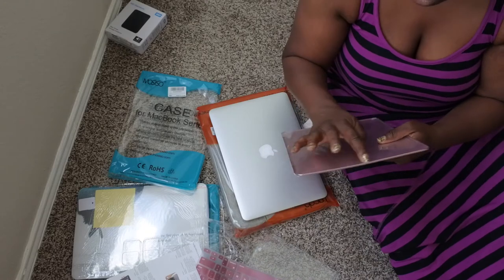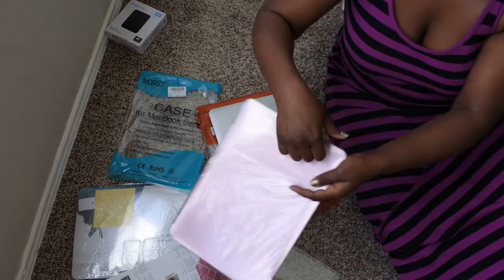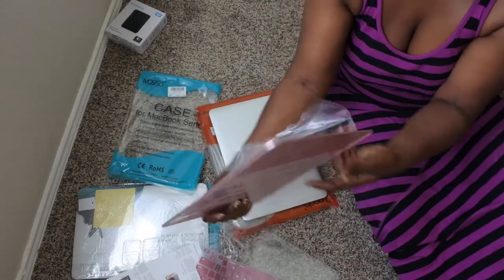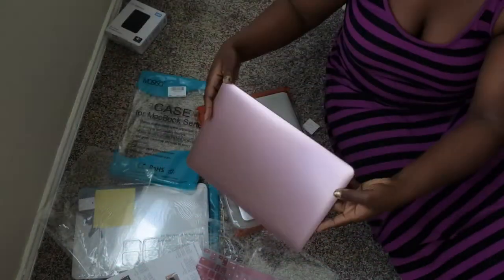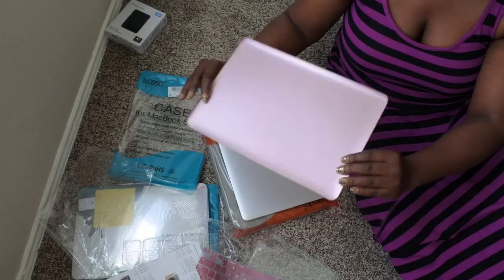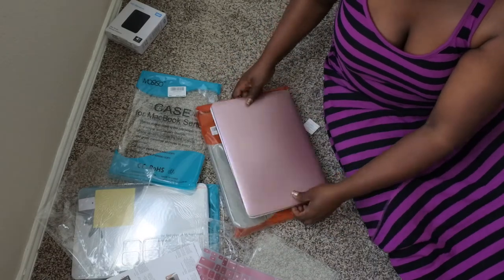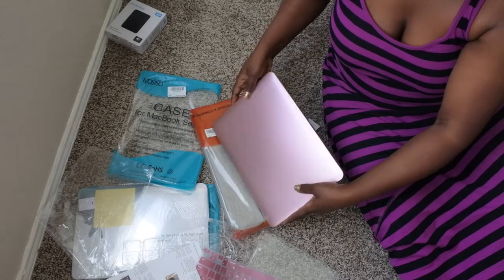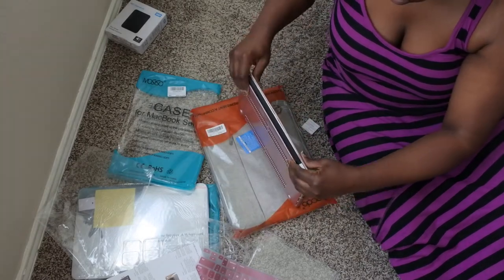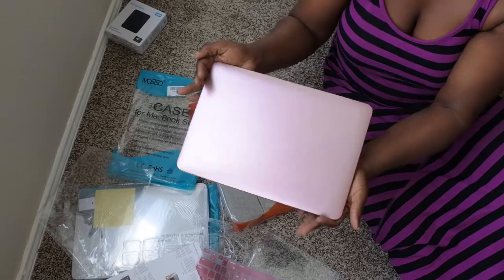Now let me do the top. Okay, so this is what the top looks like — it's a nice little hard cover with a kind of shiny material. I'm going to line it up. I'll assume the three snaps go on the back and one goes in the front. Snap, snap — it's all on! Wow, that looks really nice and sleek.